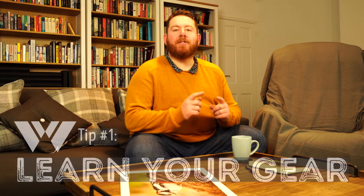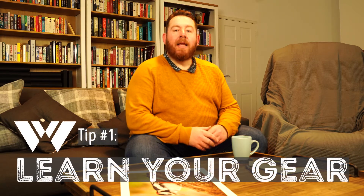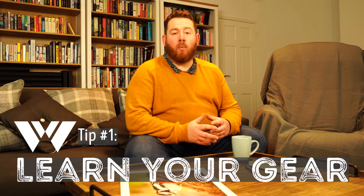Tip number one: learn to use the gear you've got. It can be tempting as soon as you get into wildlife photography to go out and buy bigger, fancier lenses and more kit that you think will enable you to get the shots that you want. But if you don't know how to use the camera, all that's going to happen is that you're going to end up with the same kind of photos you had before you bought that gear, and your pocket's going to be a hell of a lot lighter.